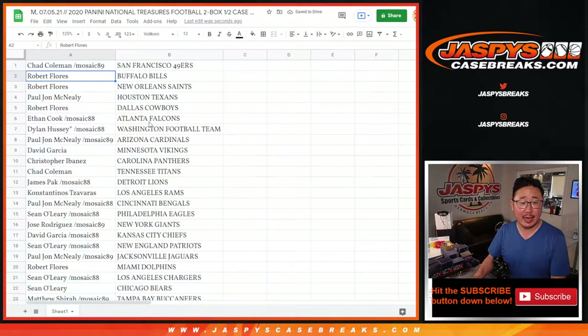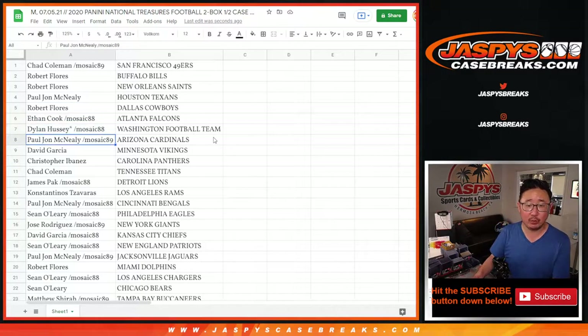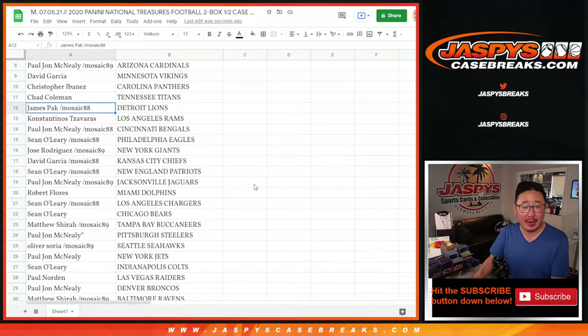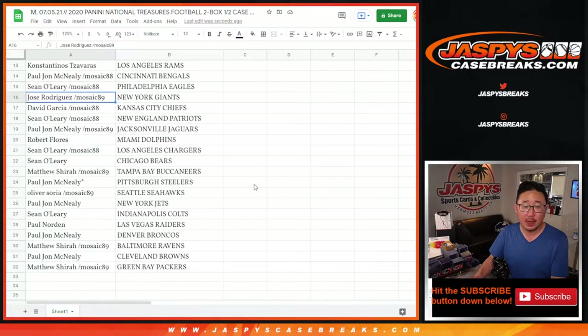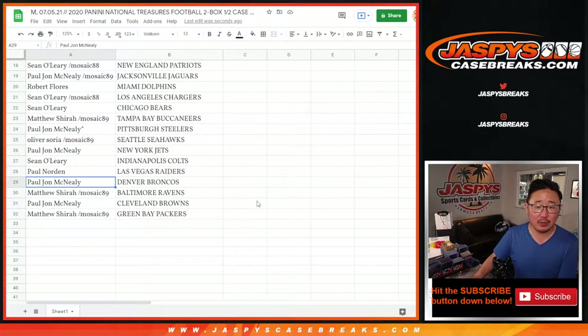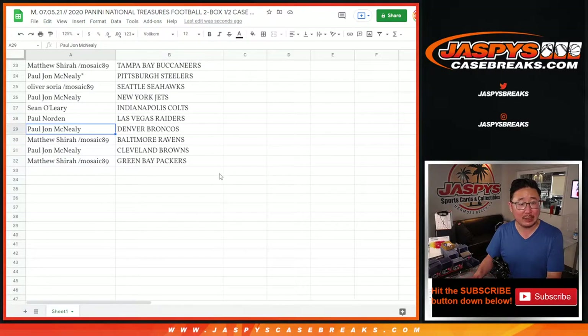Chad with the Niners, Robert with the Bills and the Saints, PJ with the Texans, Robert with the Cowboys, Ethan with the Falcons, Dylan with the Washington Football Team, PJ with the Arizona Cardinals, David with the Vikings, Christopher with the Panthers, Chad with the Titans, James with the Lions, Costantinos with the Rams, PJ with the Bengals, Sean O with the Eagles, Jose with the Giants, David with the Chiefs, Sean with the Patriots, PJ with the Jags, Robert with the Dolphins, Sean O with the Chargers and the Bears, Matthew with the Bucks, PJ with the Steelers, Oliver with the Seahawks, PJ with the Jets, Sean with the Colts, Paul with the Raiders, PJ with the Broncos, Matthew with the Ravens, PJ with the Browns, and Matthew with the Green Bay Packers.